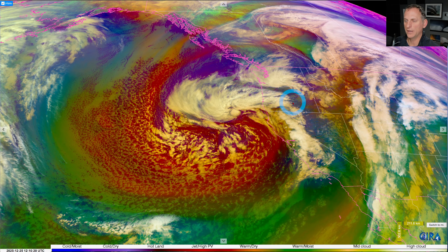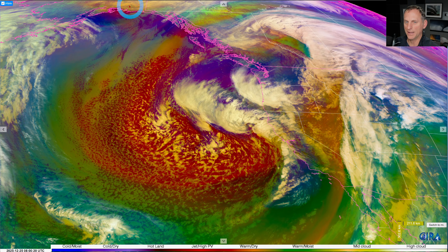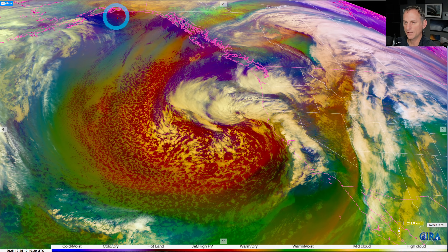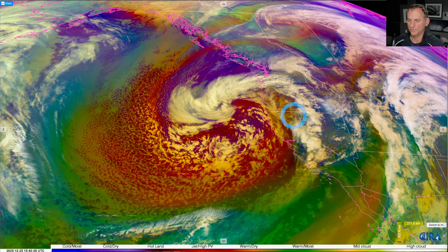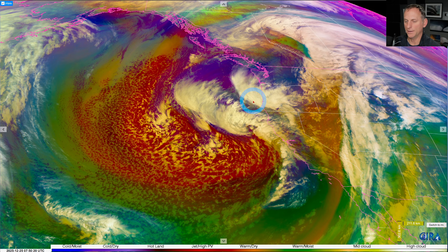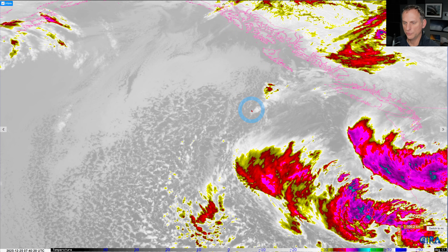Nothing too extreme — a few inches of snow for the Cascades. But then we have kind of a pattern change, and you can see that next batch of cold air off the south coast of Alaska, that's headed our way. It's going to march down across the Gulf of Alaska and towards the Pacific Northwest. Then probably some ridging and a break afterwards, and then maybe we'll get active as we go through the first week of January.